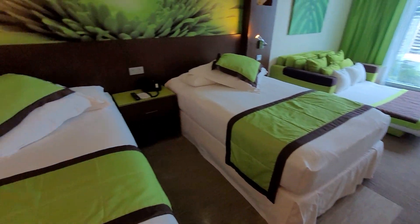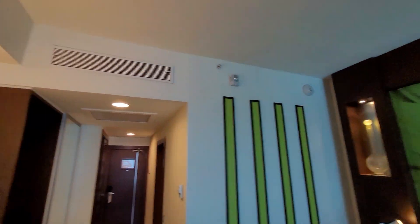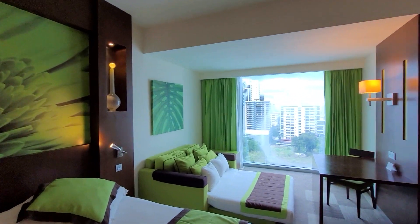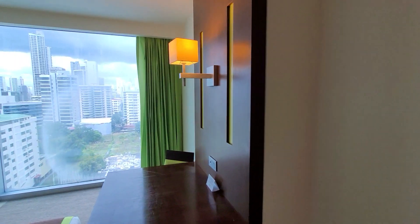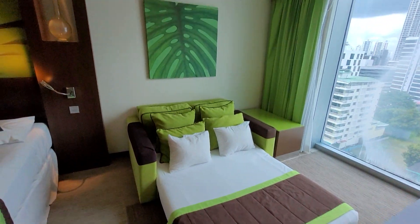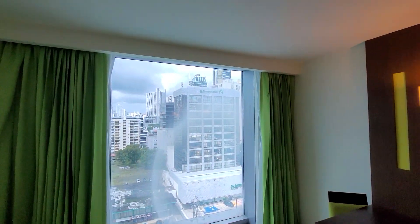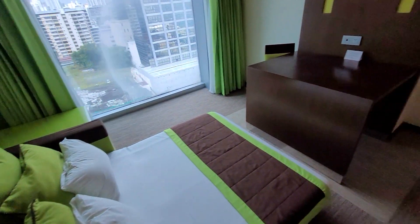My first impression is that everything is very clean and modern. The rooms are very green — I don't know if that's a Panama theme. Rio hotels and resorts are usually more on the red side as far as branding goes, but anyway, this room is very green.